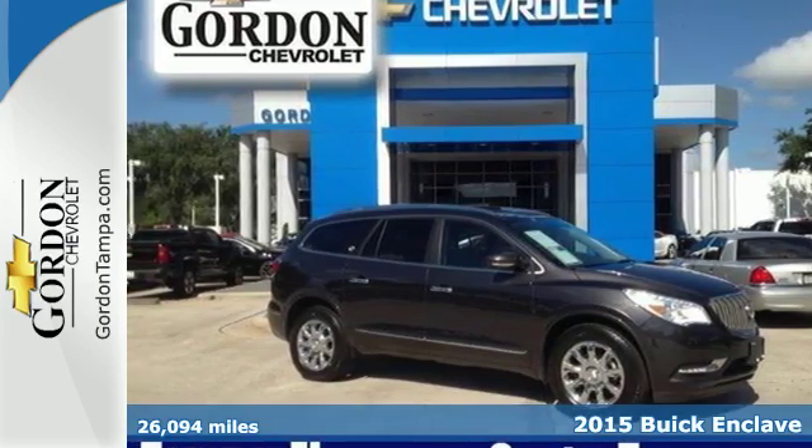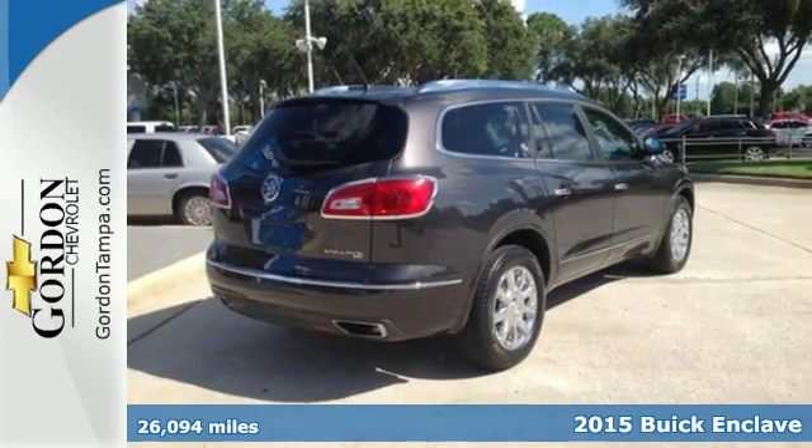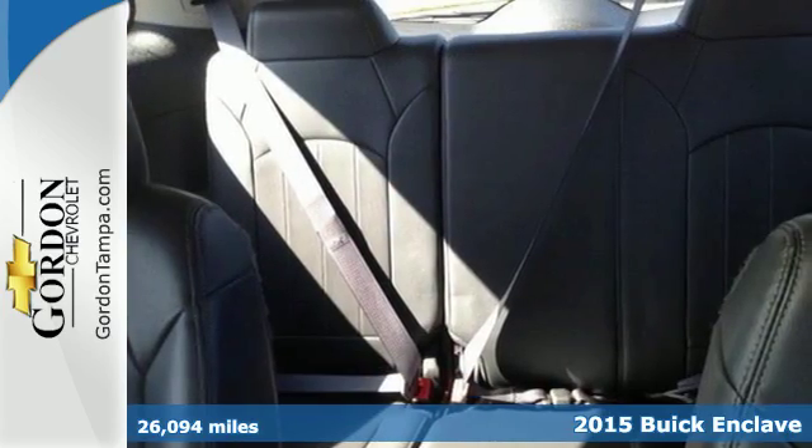Here's a 2015 Buick Enclave. The quiet tuning technology dramatically lessens all exterior noise for a relaxed experience.